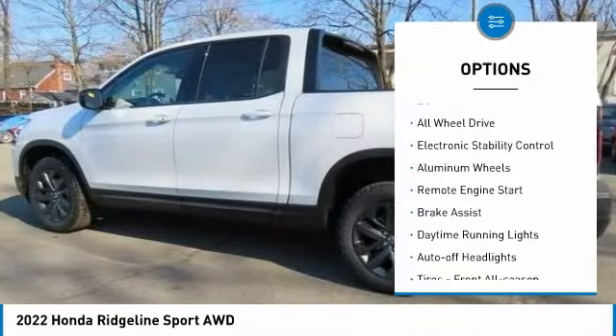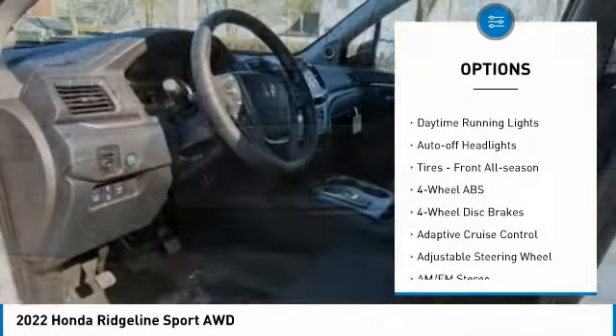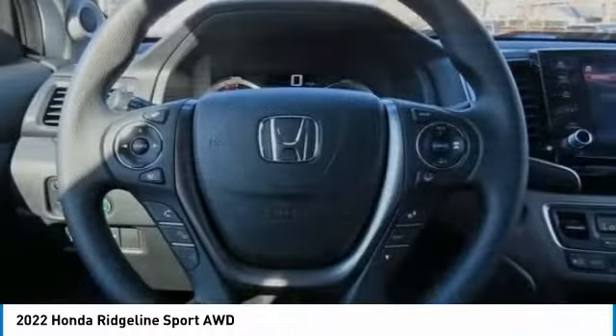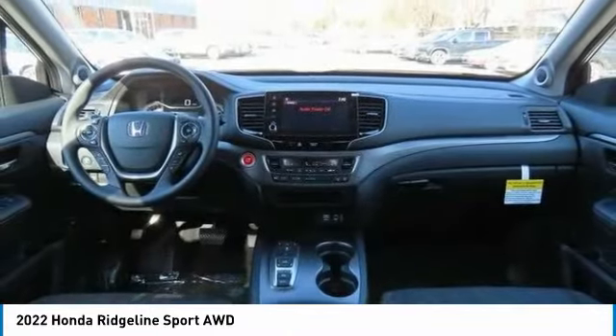Tire pressure monitoring system, bed liner, all wheel drive, electronic stability control, aluminum wheels, remote engine start, brake assist, daytime running lights, auto off headlights, front all season tires.